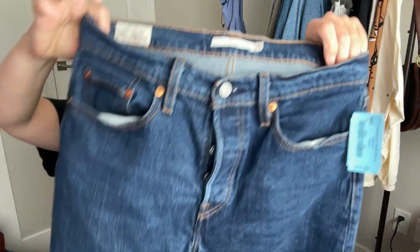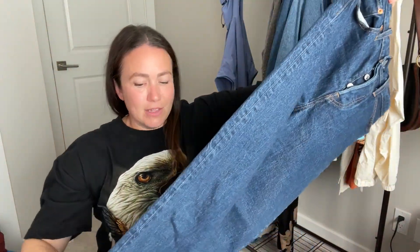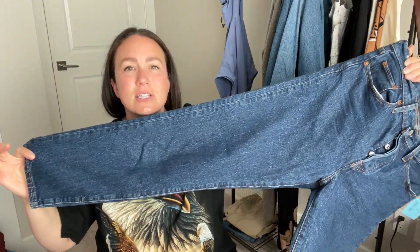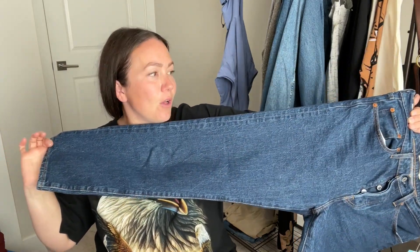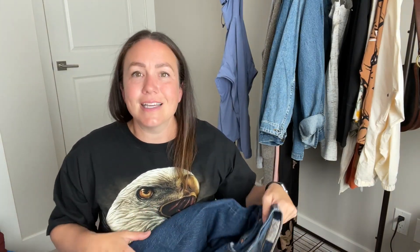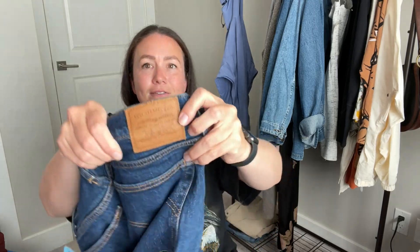First up is a pair of Levi's wedgie jeans. I love the color — definitely a dark wash, which I don't find very often. Very fall vibe, very southwestern. They're in a size 29. I love finding Levi's, especially wedgie jeans. Great find.